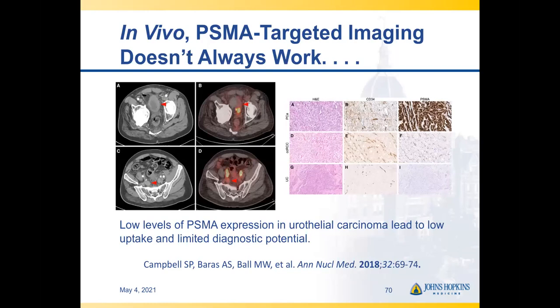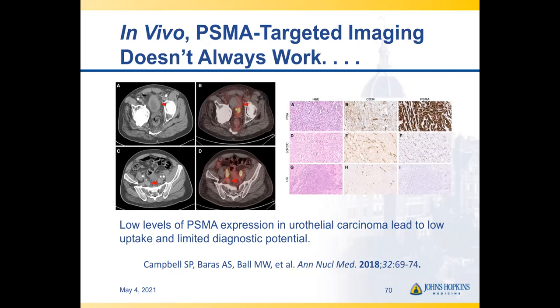Transitional cell carcinoma is the flip side: despite histologic evidence that urothelial carcinomas express PSMA in their neovasculature, it doesn't seem to be to a degree that allows reliable detection of lesions with DCFPyL or other PSMA-targeted agents.